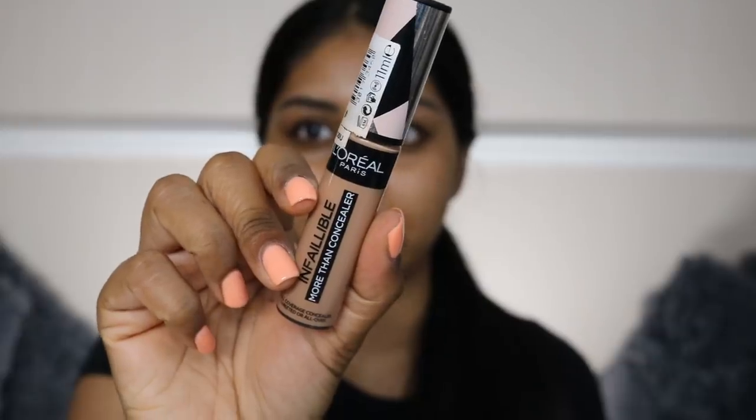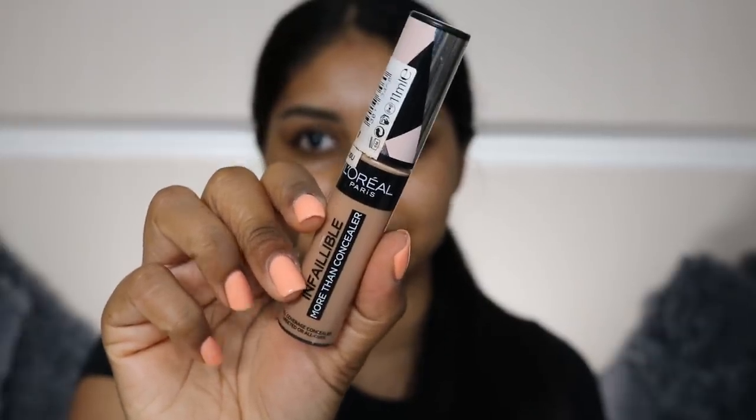I think I'm going to start with my eyes first. I'm first going to grab my L'Oreal Infallible More Than Concealer in the shade Toffee and I'm going to use my beauty blender to blend that all out.